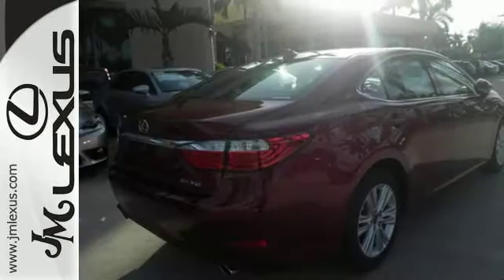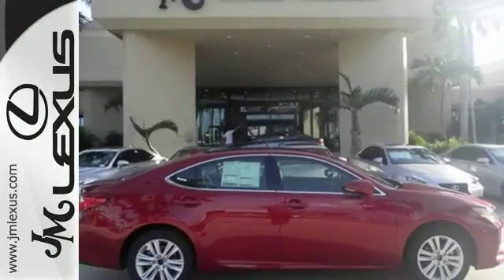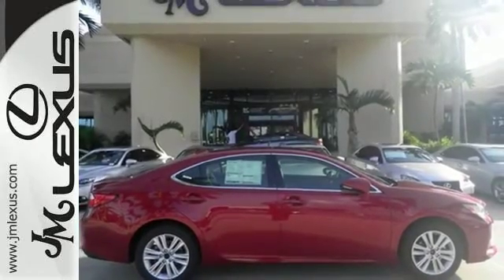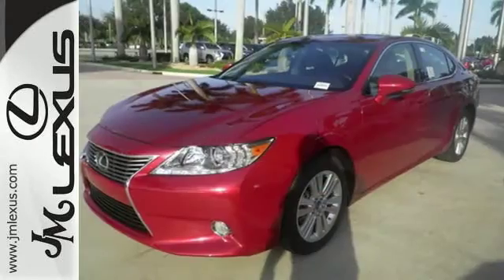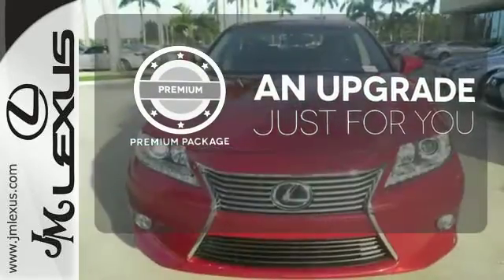Enjoy the Smart Access, Home Link, Drive Mode Select and Smart Stop technology. Your passengers will rave about luxurious amounts of legroom and the view through the moonroof. The premium package takes a great thing and makes it even better.